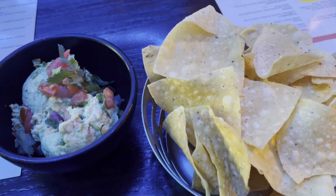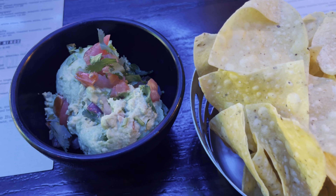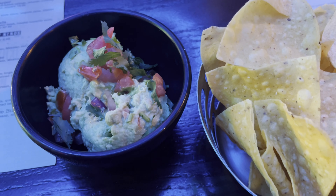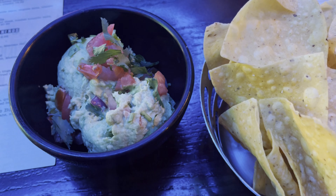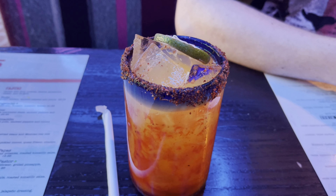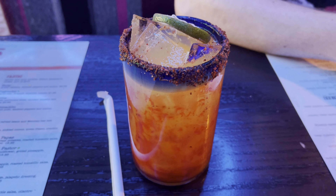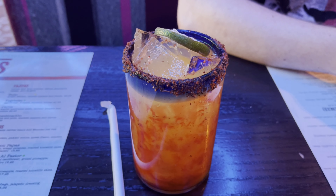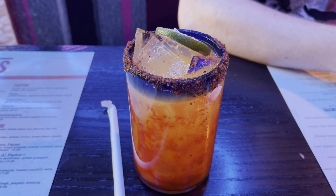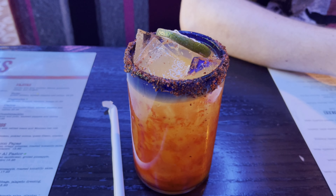Our appetizer: fresh warm chips and freshly made guacamole. I'll have to dig in. My son — he's of age — ordered a mango chamoy. That looks really good. We'll let you know how it tastes.